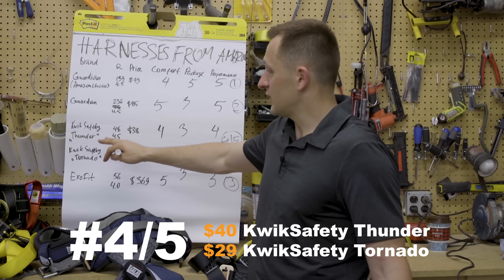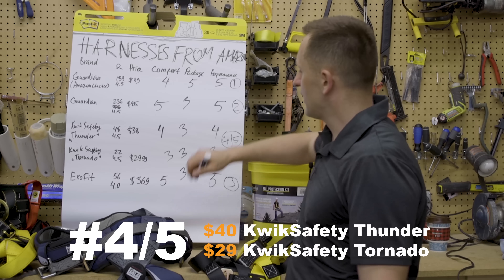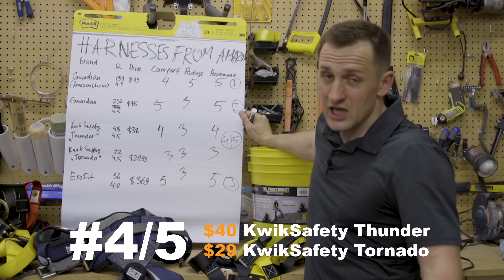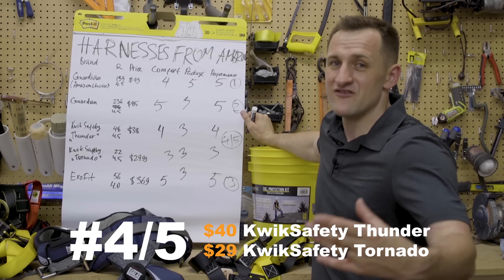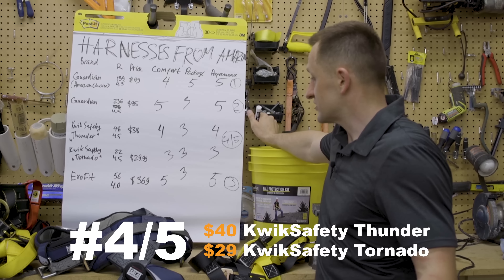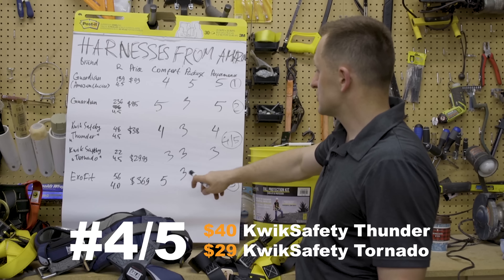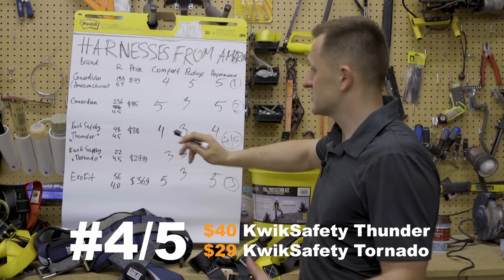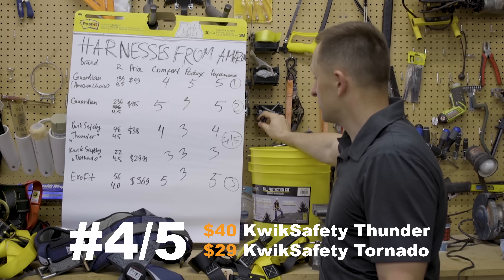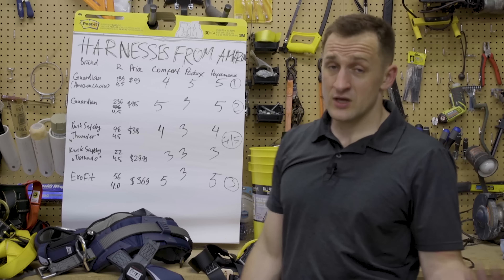Fourth and fifth are the Tornado and Thunder — both very economical options. They feel pretty light. I would not want to rely my life on them. If I fell, it would not be comfortable, but it would probably save my life in case of an accident. Thunder wins over Tornado — the belts and the whole harness are a little bit bigger and sturdier, so we like it a little bit better.